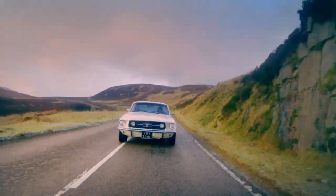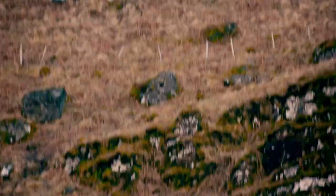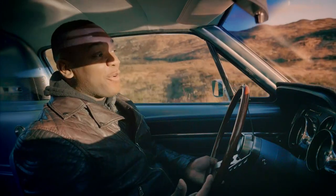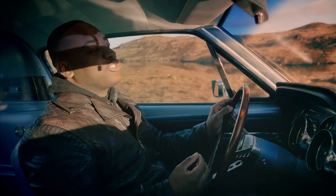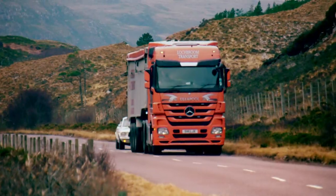But that's what Mustangs are about: getting the blood flowing, the adrenaline pumping. The big problem with old Mustangs is this — the steering wheel, which as you can see, is in the traditional muscle car position. The wrong side. Which makes overtaking a complete nightmare.